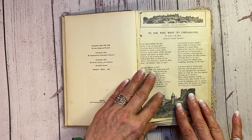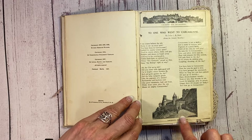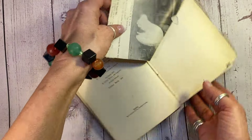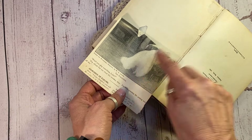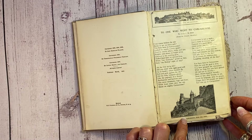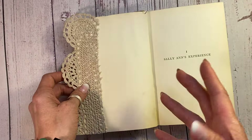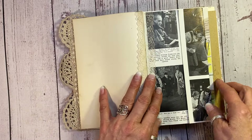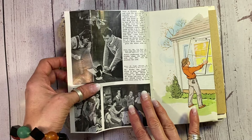Now, whoever owned this book really, really loved this author. They clipped this article here from an old book. I try to actually get it off without ruining it, but it's got a lovely image on the back there. And this is Carcassonne Castle, where I guess the author's either from or this story took place. And then you'll see a little bit more throughout the book about the author and how much the person who bought this book loved this author.